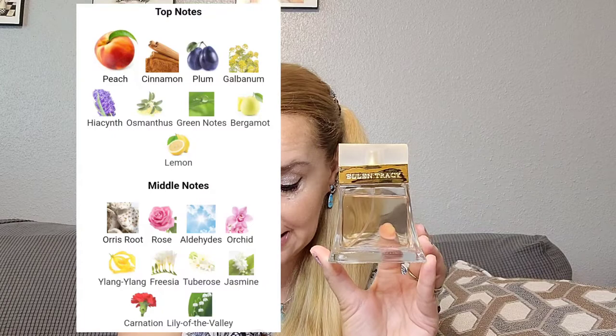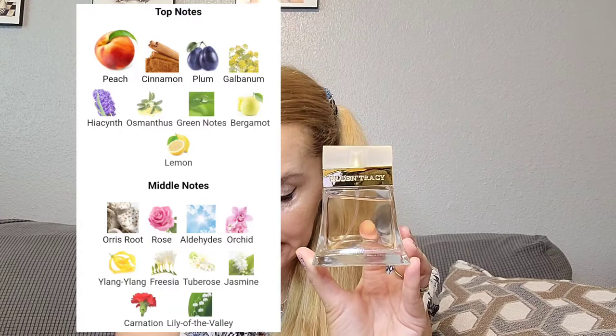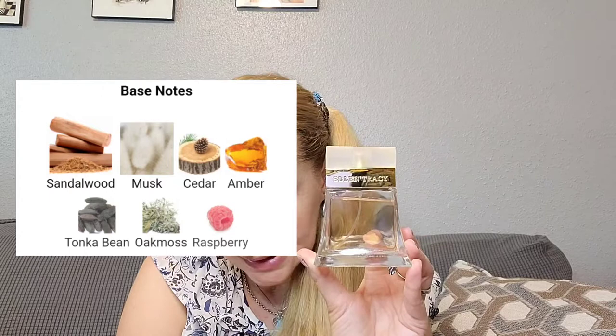This is considered an amber and woody fragrance for women. The notes are as follows: in the top we have peach, cinnamon, plum, galbanum, hyacinth, osmanthus, green notes, bergamot, and lemon. In the middle we have orris root, rose, aldehydes, orchid, ylang ylang, freesia, tuberose, jasmine, carnation, and lily of the valley — a lot of notes in the middle. In the base we have sandalwood, musk, cedar, amber, tonka bean, oakmoss, and raspberry.